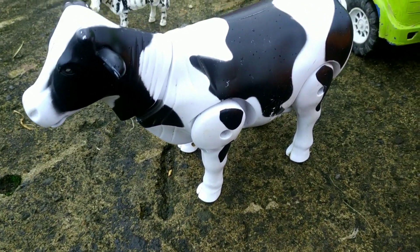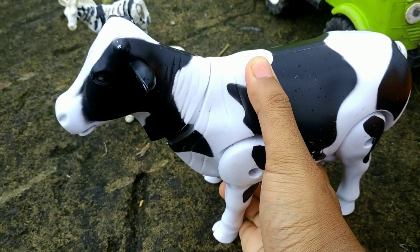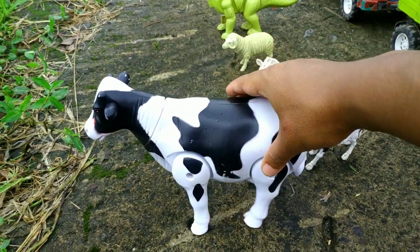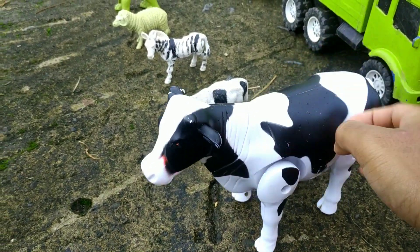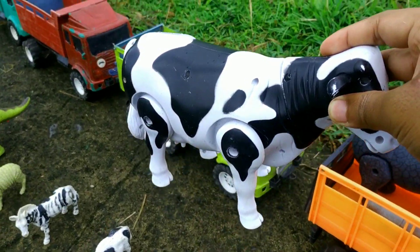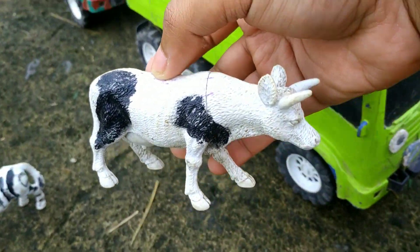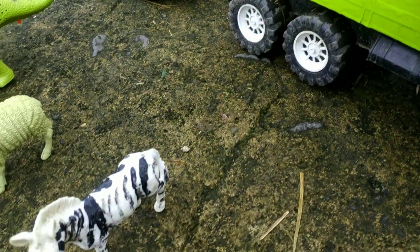Di sini kita menemukan sapi susu. Wow, keren sekali! Kita taruh di dalam truk oleng berwarna kuning. Mantul sekali! Ada anaknya juga — wow, keren. Warnanya sama, teman-teman. Waduh, mantul sekali!